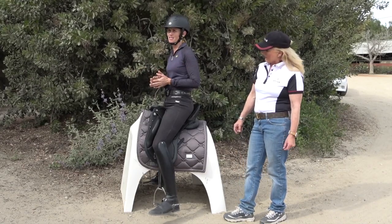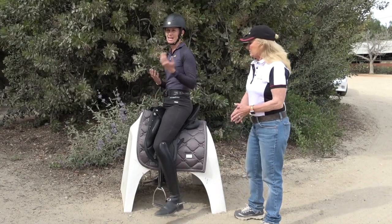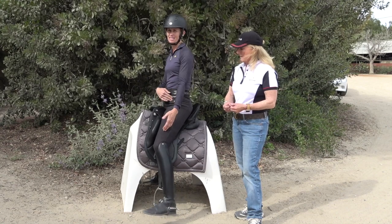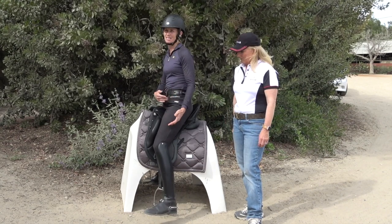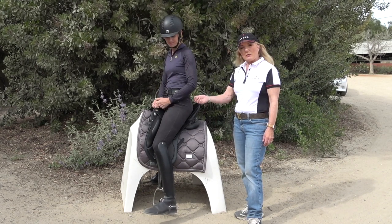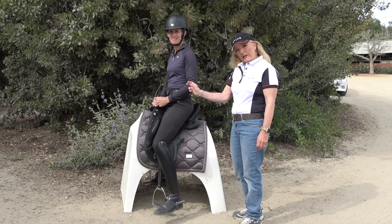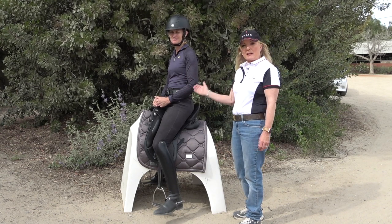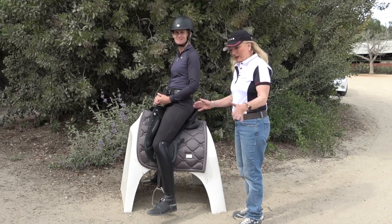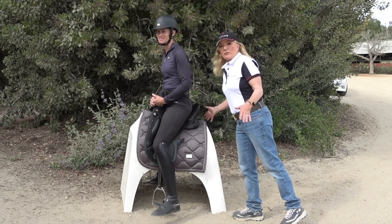If you're ending up in a chair seat or tipping forward, check that you have the right size saddle. As Sarah mentioned, it also relates to leg length — because I have a longer leg, I need a slightly bigger saddle. The fit of the saddle on the horse also changes your position: if the saddle is too narrow, it can pitch you to the back in a saddle-seat position with your leg out in front. If the saddle is too wide — which some people mistake for being too tight — it pitches you forward toward the wither.